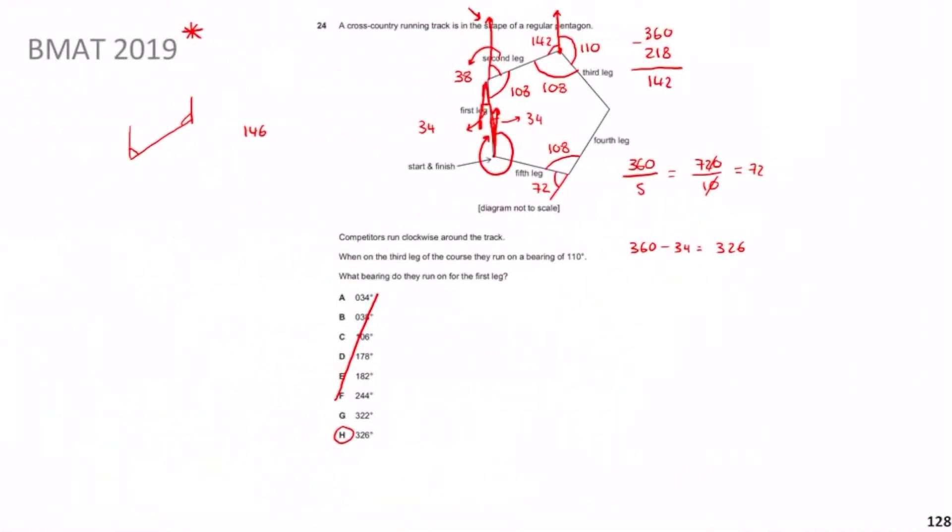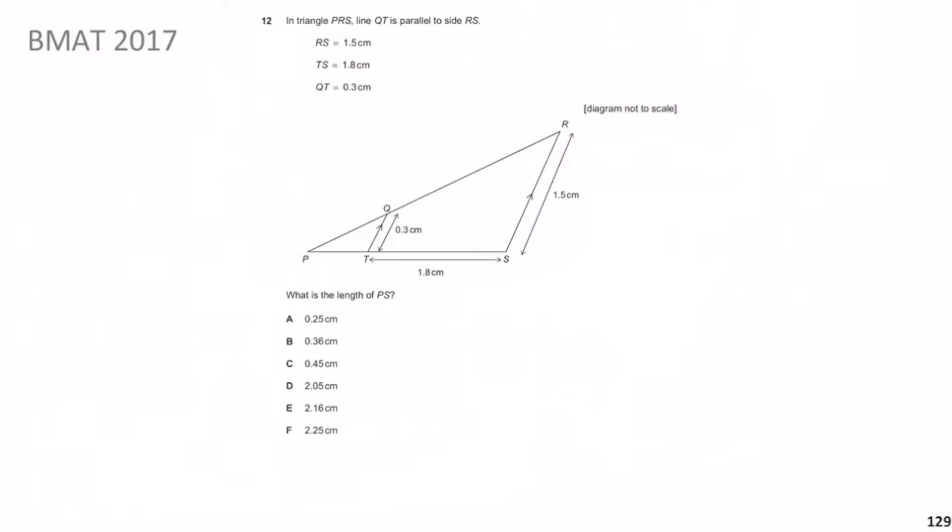Previously we looked at that really beastly BMAT 2019 Question 24. It's towards the end of the paper so you can expect nasty questions there. Hopefully my explanation made sense. Now we move on to the next question: BMAT 2017 Question 12. In triangle PRS, line QT is parallel to RS.